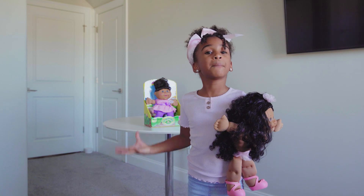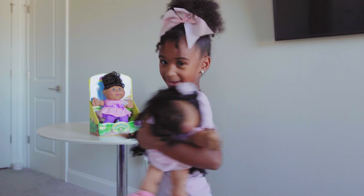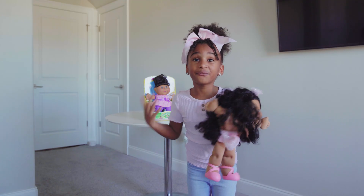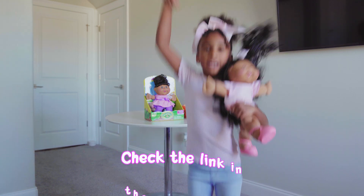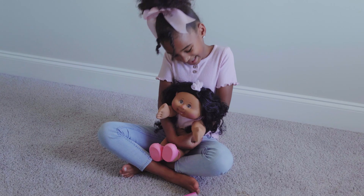All of the Cabbage Patch Kids have a lot of personality — like myself! And they come in different skin tones, like all of us. You can find the original Cabbage Patch Kid at some awesome retailers. Check the link in the description. Open your hearts and adopt your very own Cabbage Patch Kid.